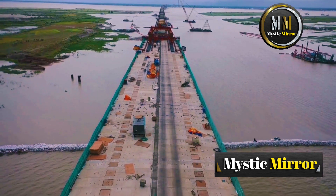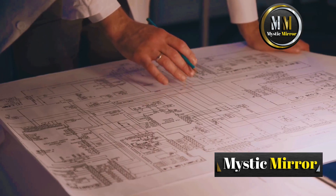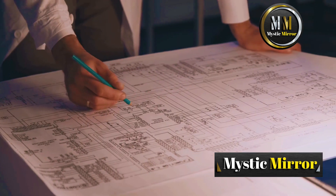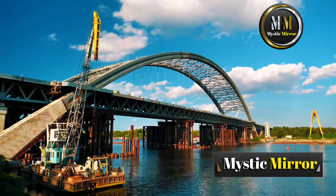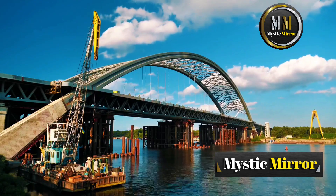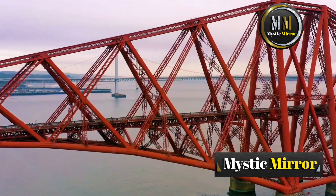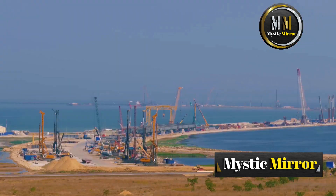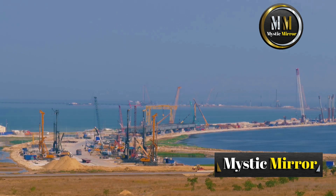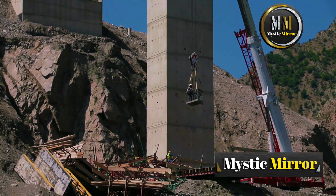Building a bridge isn't just about design, it's about execution. Modern engineers rely on incredible tools and techniques to make their visions a reality. Ever heard of cantilever construction? This technique involves building outwards from each pier in sections, like two arms reaching across a gap until they meet in the middle. It's perfect for deep water bridges like the Forth Bridge in Scotland. And then there's incremental launching — this method involves building the bridge deck in sections on land and pushing it out over the supports like a massive Lego set. It's efficient, precise, and ensures safety for workers.